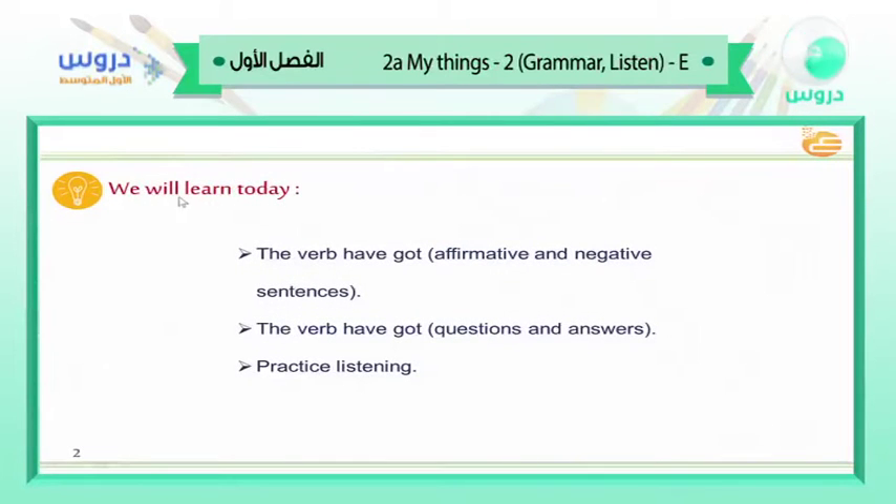We will learn today: Number 1, the verb 'have got' in affirmative and negative sentences. Number 2, the verb 'have got' — the same, but now with questions and answers. Number 3, practice listening — we have a listening activity that we have to listen to.